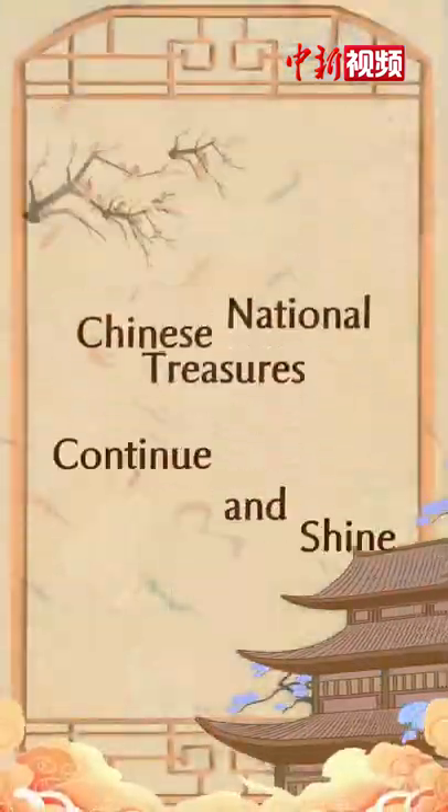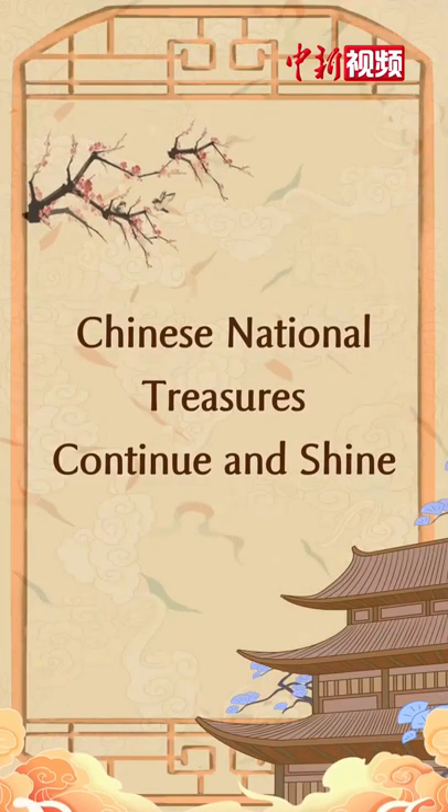Let the Chinese national treasures continue and shine all the way.